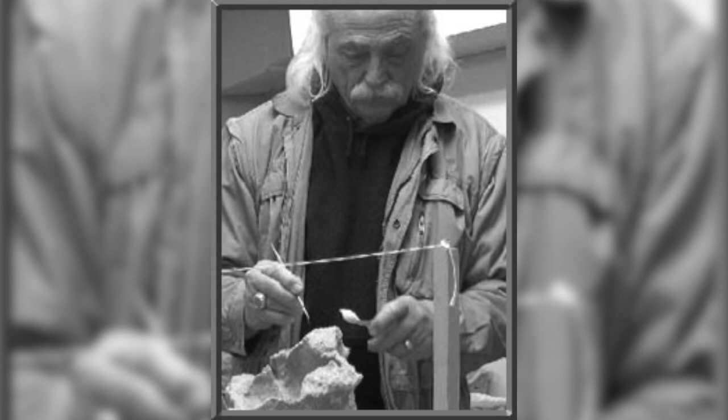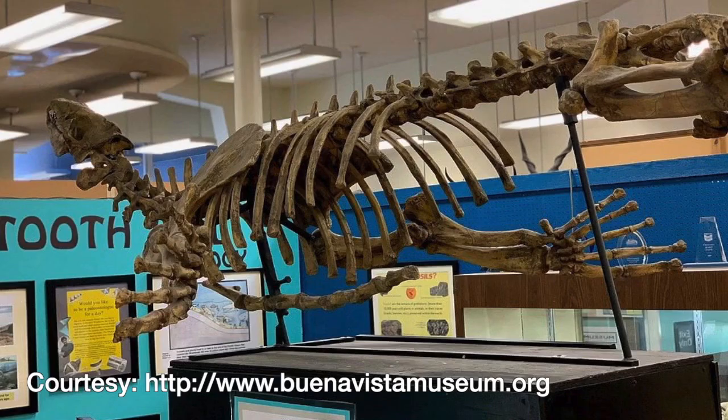My father passed away in 2007 and I received the property through inheritance along with my stepmother, Mary Ernst. She's now remarried and moved on, and she's the one who ended up owning all of the fossils now down at the Buena Vista Museum. They still have lots of the fossils down there, including two large sea lions — Aladesmus. One is articulated and one is still in the matrix and appears to be missing its head.